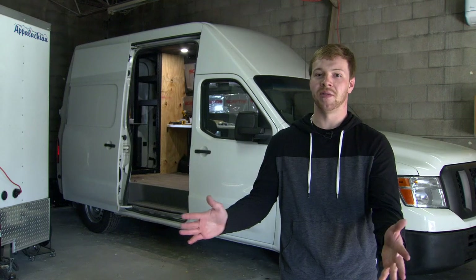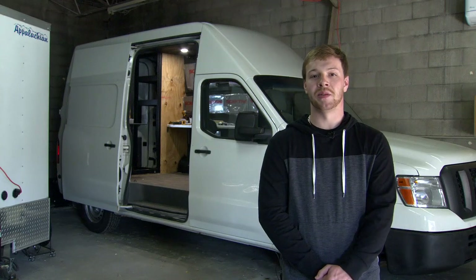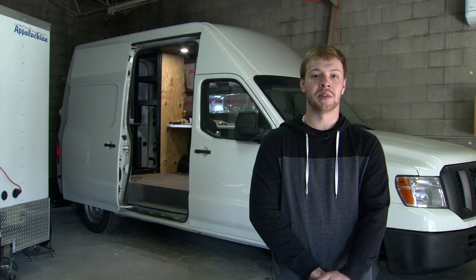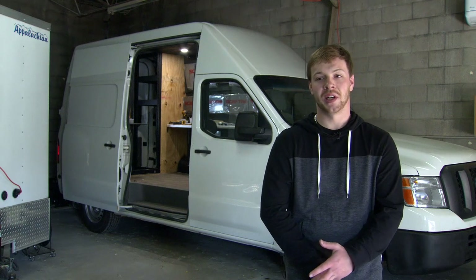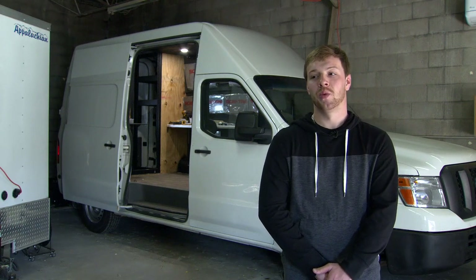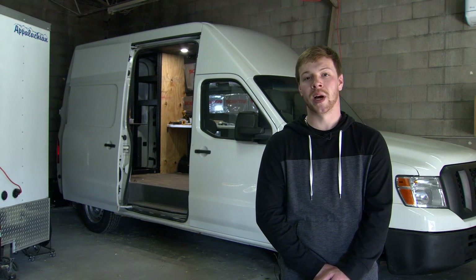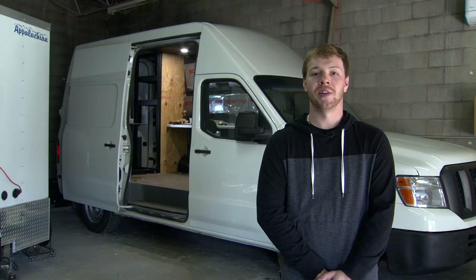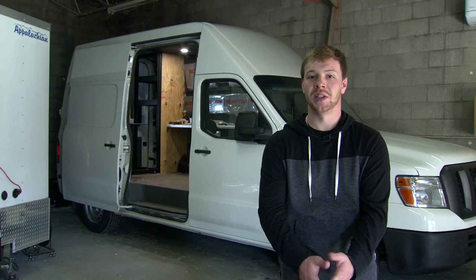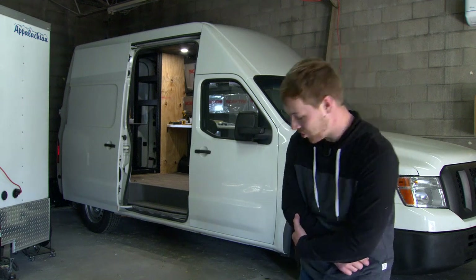It was a totally empty van — metal walls — and we added in our own framing, wood, Luan, carpet, desk, everything. We wanted to show you a little bit behind the scenes of the van as it's being built. We're pretty much almost done with construction. Next week we start putting in equipment, wiring everything together and testing everything for our May 19th deadline. So let's go ahead and take a look inside and show you some of the construction.